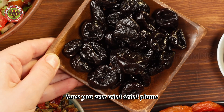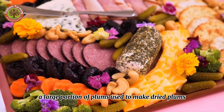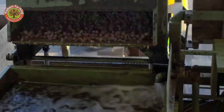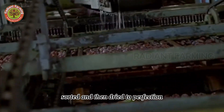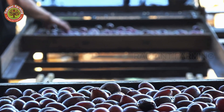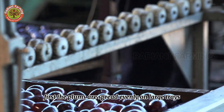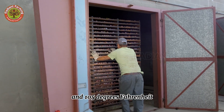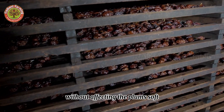Have you ever tried dried plums? Not only are they a delicious snack, but they're also incredibly healthy. A large portion of plums used to make dried plums are harvested by machines to save time and effort. Inside the factory, fresh plums are thoroughly washed, sorted, and then spread evenly on large trays and placed in industrial drying ovens set to temperatures between 104 and 105 degrees Fahrenheit. For a period of 18 to 24 hours, moisture gradually evaporates without affecting the plums' soft and chewy texture.